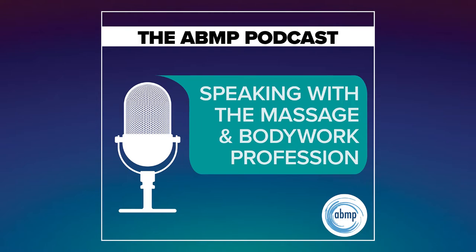Start learning today. ABMP members, log in at abmp.com and look for the links in the Featured Benefits section of your member homepage. Not a member? Learn about these exciting member benefits at abmp.com/more.